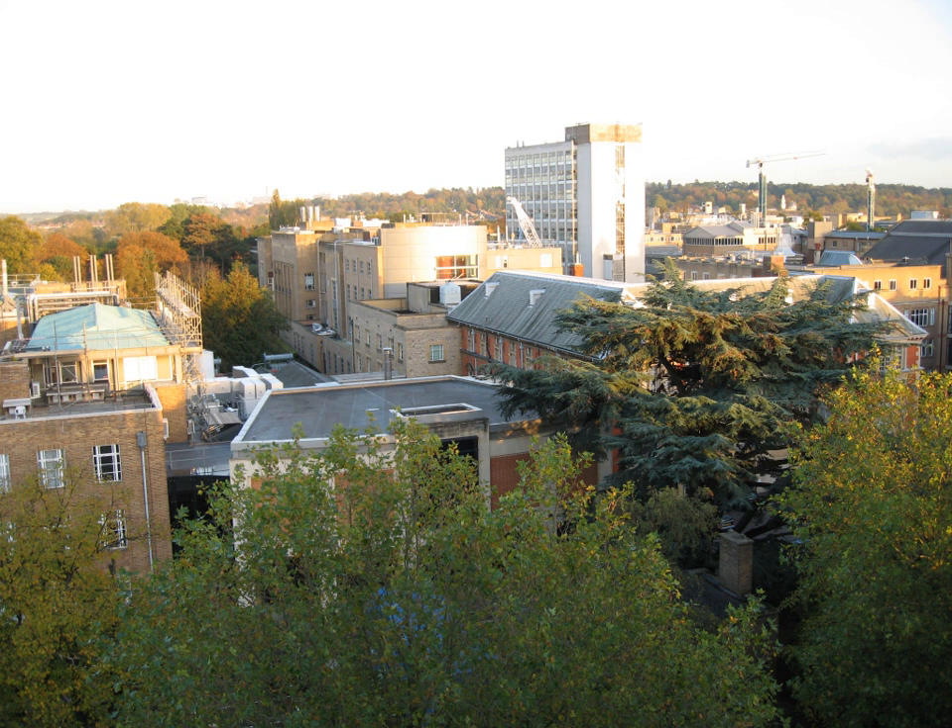The new biochemistry building was designed by Hawkins Brown architects. Terra Firma Landscape Architects worked with them to design the new public interest and external facilities required by staff, researchers and students.